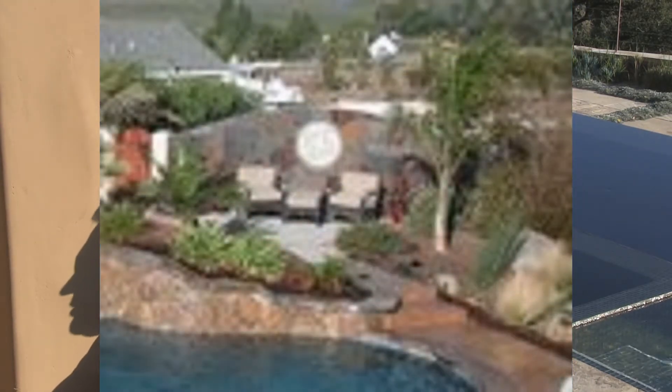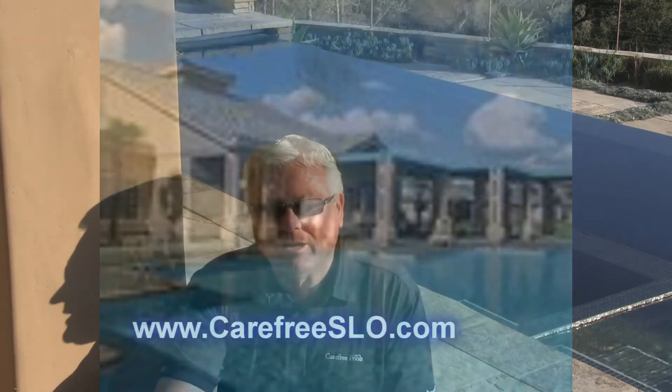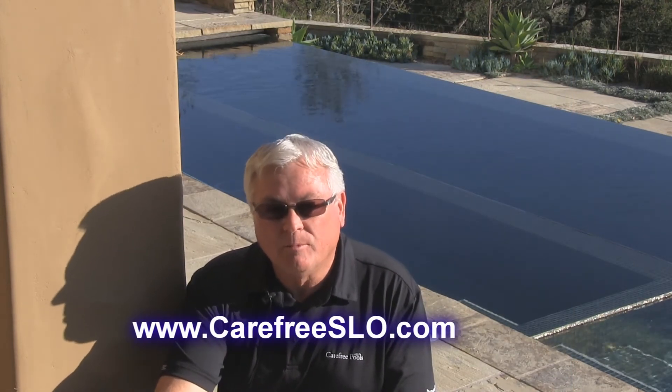We'd love it if you'd check out our website at carefreeslo.com. For people from out of the area, check out carefreeslo.com — we've got a lot of projects we'd love for you to check out. Thank you very much.